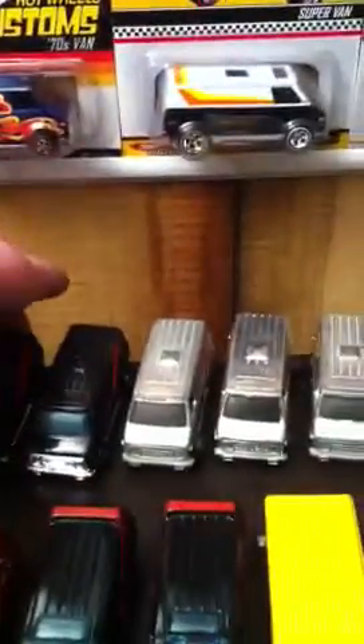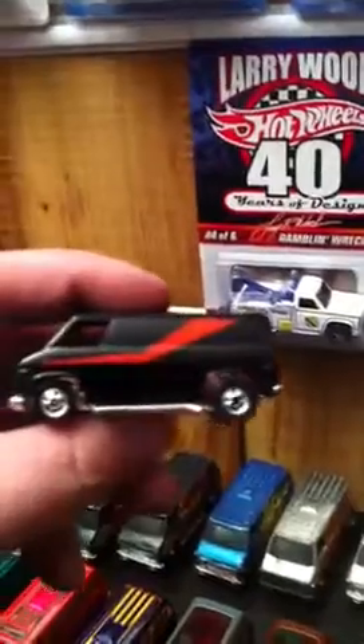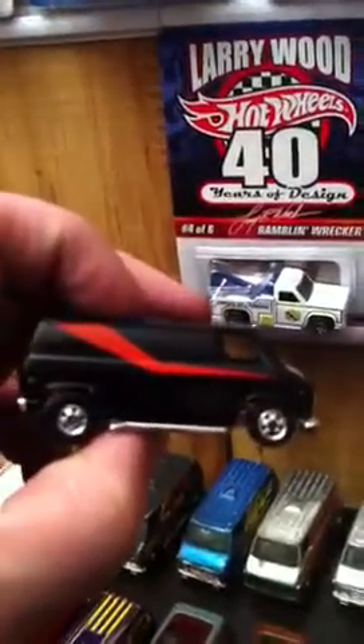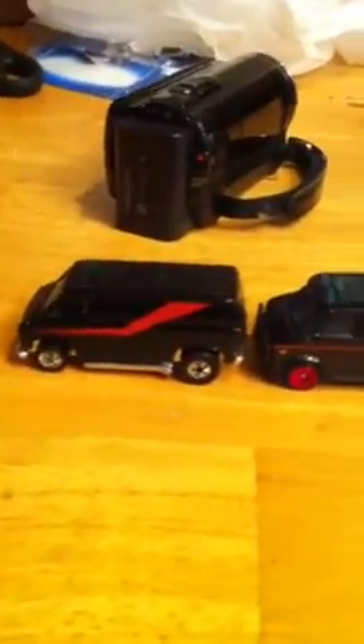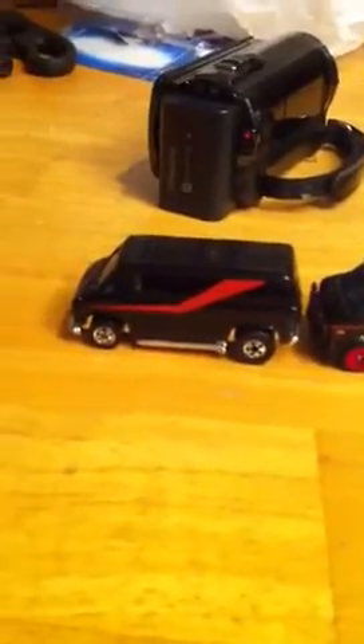These are the Thrill. I can remind you of the A-Team van, which I got right here. Let's do a comparison here. See that? Slightly different — the stripes are way different, but it's almost the same.